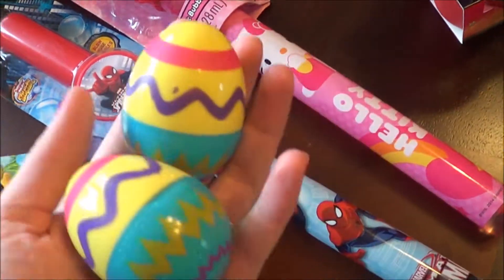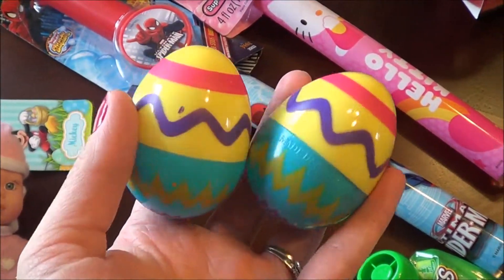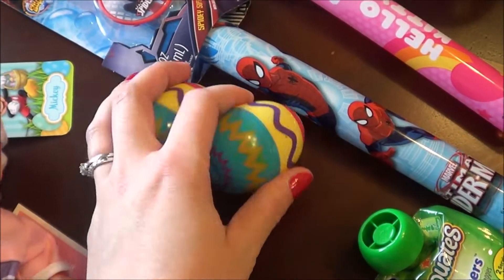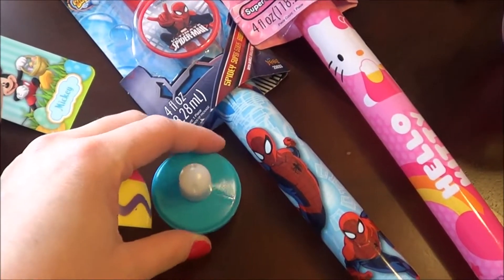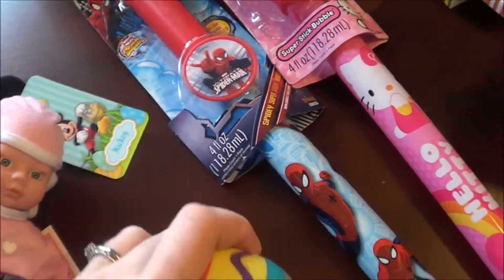We also got these little eggs, which I love. Since we don't do candy I don't really do a lot of Easter eggs because I have nothing to put in them. These eggs unscrew and they're little bubbles for the kiddos. They came in a pack of two for a dollar and I just opened up the package and put one in each Easter basket.